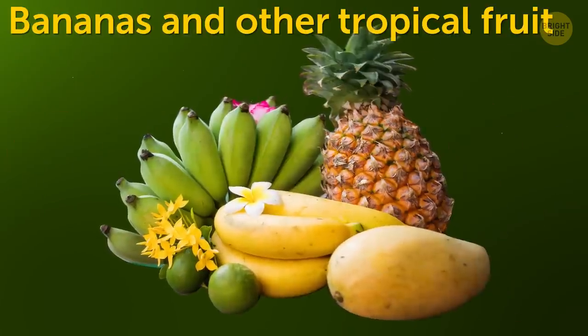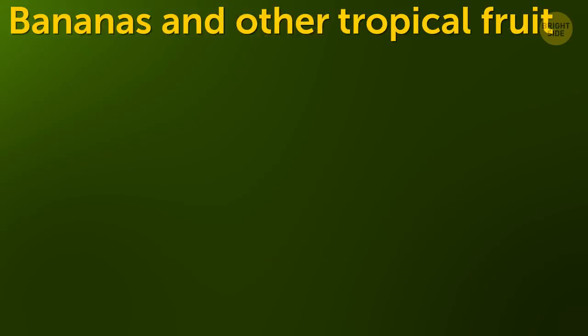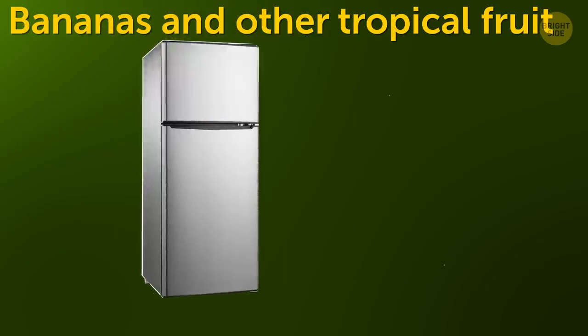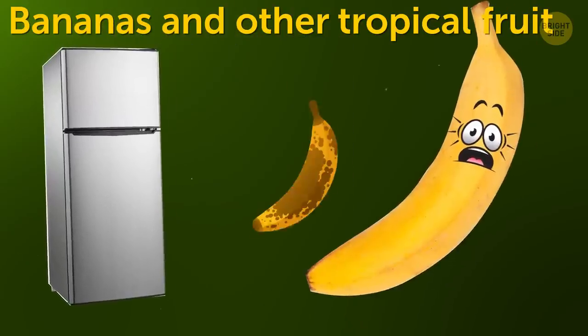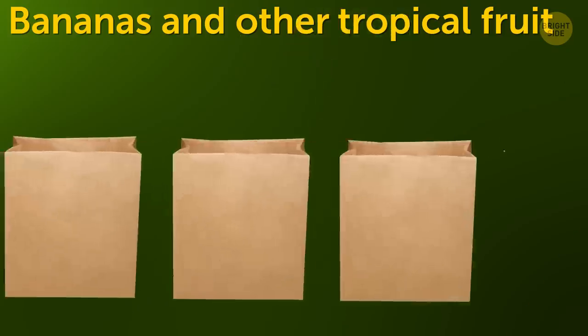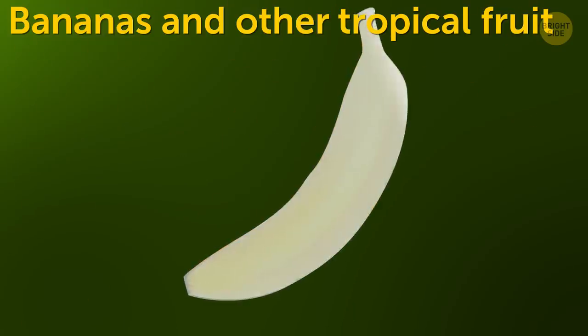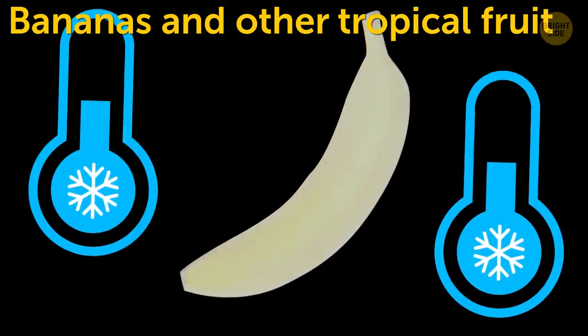Bananas and other tropical fruit. If you remember how they're grown, you'll understand that the cold of the fridge won't do tropical fruits any good. To slow the ripening process down and keep the skin from darkening, put each fruit in a separate paper bag or wrap it in plastic film, then keep them in a cool, dark place.